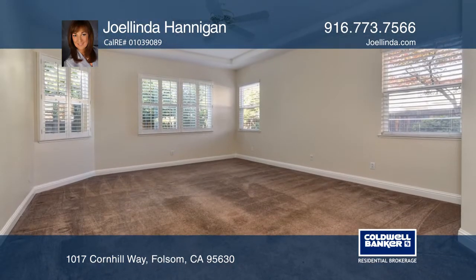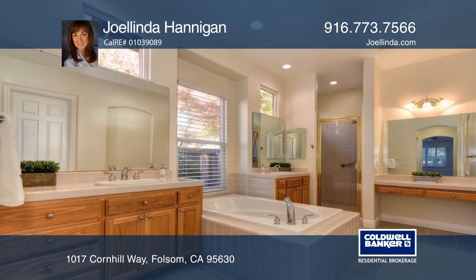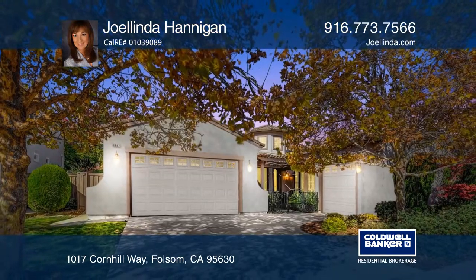The master retreat has two walk-in closets, dual vanity sinks, and an elegant soaking tub. A bonus room and a three-car garage complete the home. Hear all the details when you tour with Jolinda Hannigan.